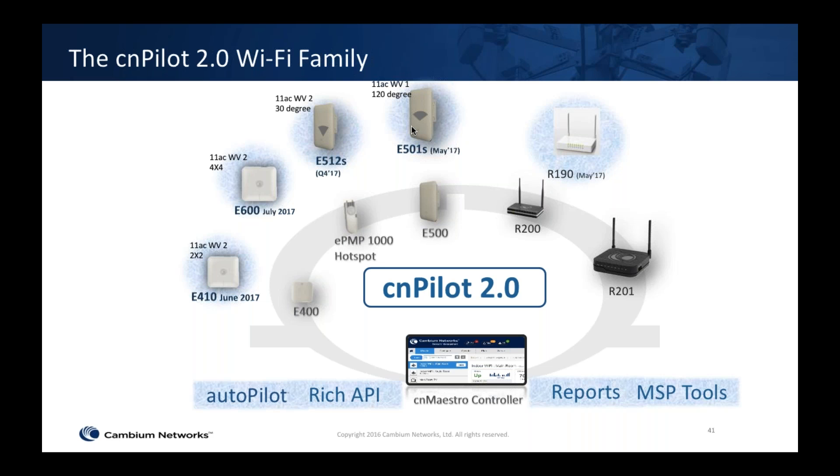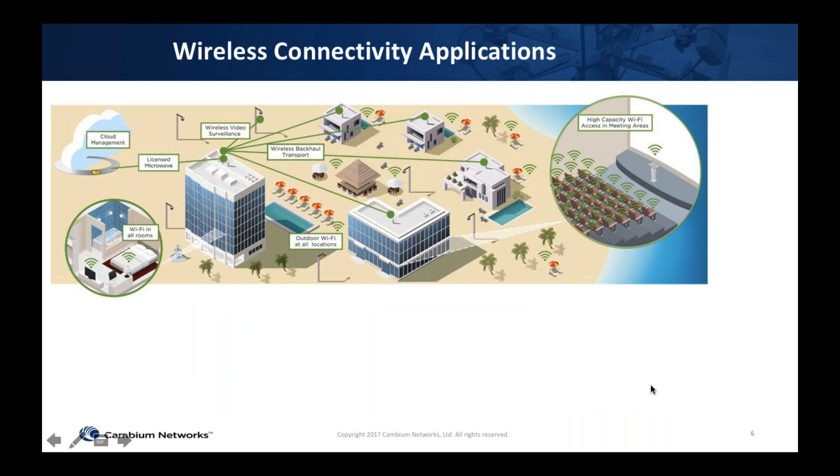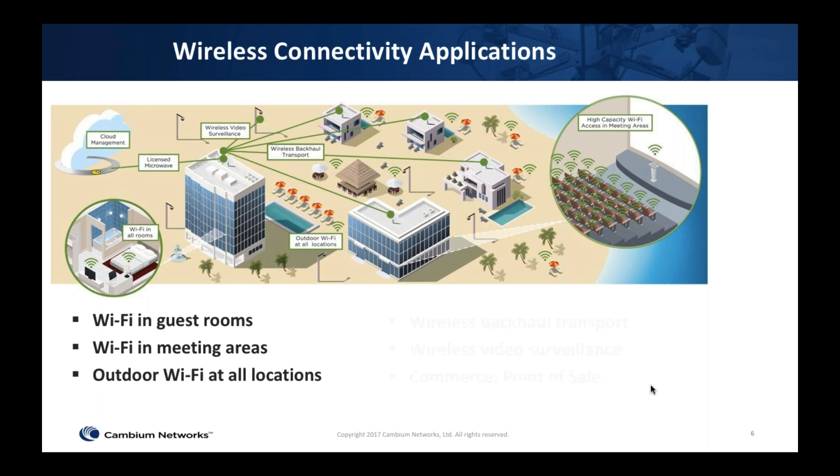All of these products are extremely useful for hospitality deployments. On the CN Pilot 2.0 controller side we're continuing enhancements on CN Maestro with rich APIs — our API suite is currently in beta. We're also introducing a feature called Autopilot, which allows you to take an access point and turn it into a controller. Cambium is now able to give you various options for connecting indoor hospitality deployments with very low access point price points and a high feature set — covering rooms, corridors, swimming pool areas, and outdoor areas. Our point-to-point links connect buildings within the hospitality campus.